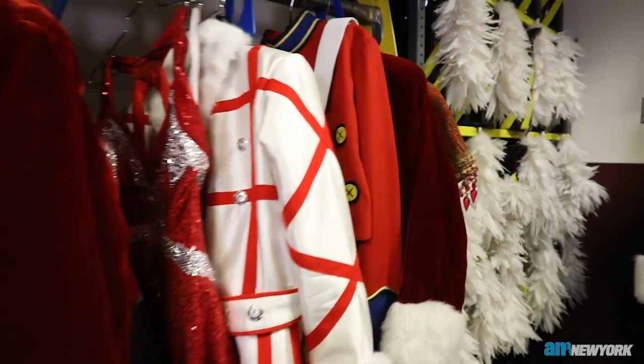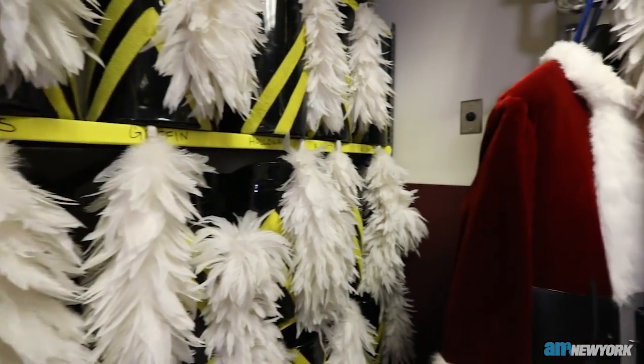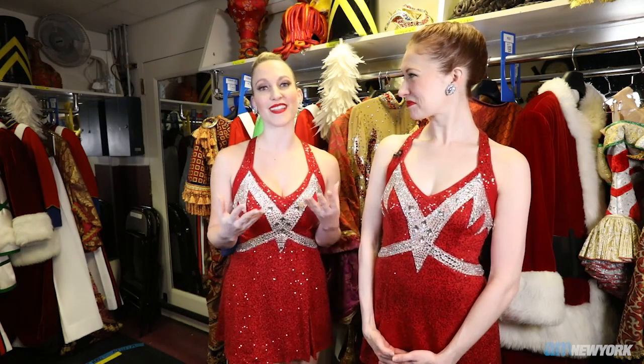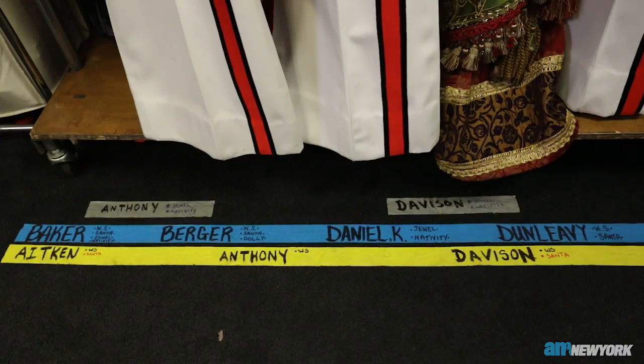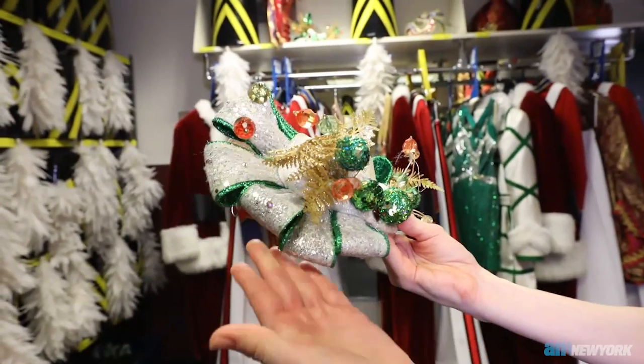This is our stage right quick change booth, and just as much energy that's going on on stage is happening backstage as well. We have our amazing dressers that will help us get in and out of our costumes because we are just as choreographed back here as we are on stage. What I love is that we continue the legacy and tradition of the Rockettes because some of our former Rockettes are actually our dressers, so we have so much history within these rooms and within this building.